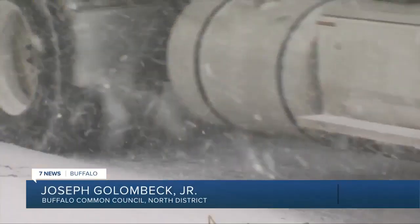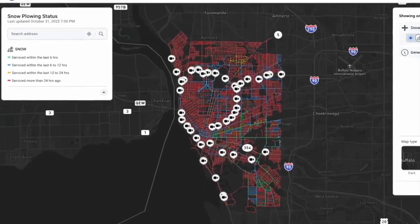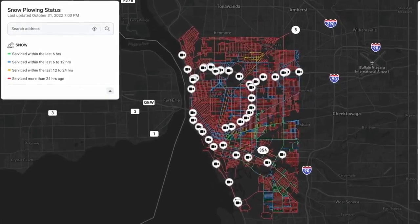One of the biggest concerns is about removing snow on dead-end streets. There are issues with dead-end streets and island streets in the Lovejoy district. Most of the problems were cars illegally parked on both sides of the street. To help improve street conditions, the Public Works Department has proposed a live tracking map so you can see when streets have been plowed.